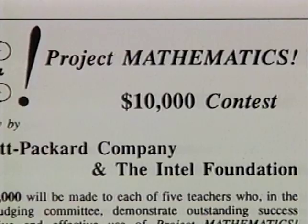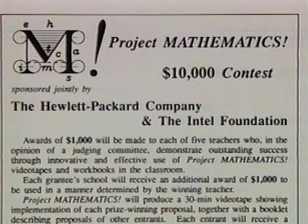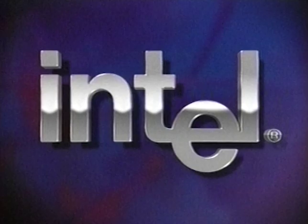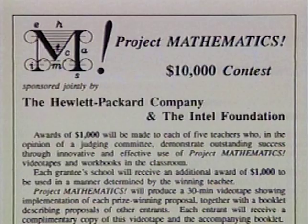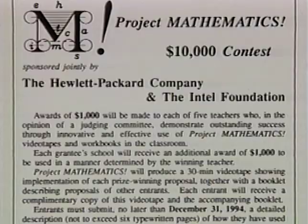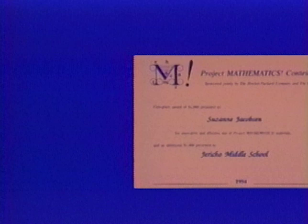On its fifth anniversary, Project Mathematics conducted a contest for teachers who had used project materials in their classroom. Entries were judged for innovative use of these materials. Through the generosity of the Hewlett-Packard Company and the Intel Foundation, five $1,000 first place awards and three $500 second place awards went to teachers with matching grants to each of their schools.